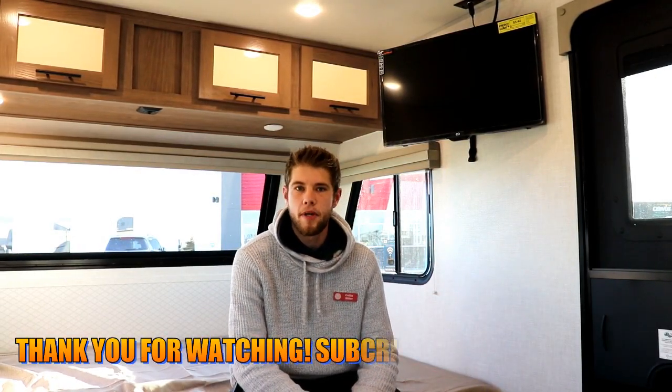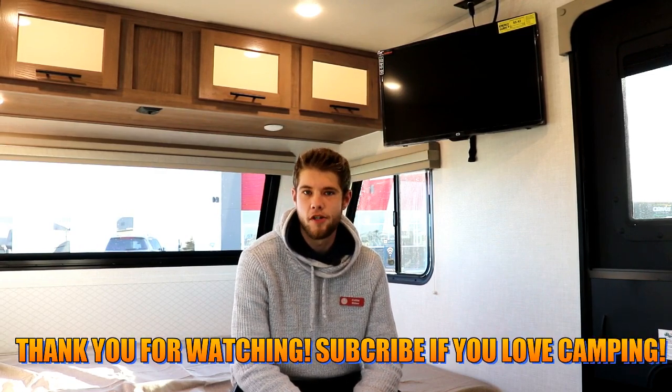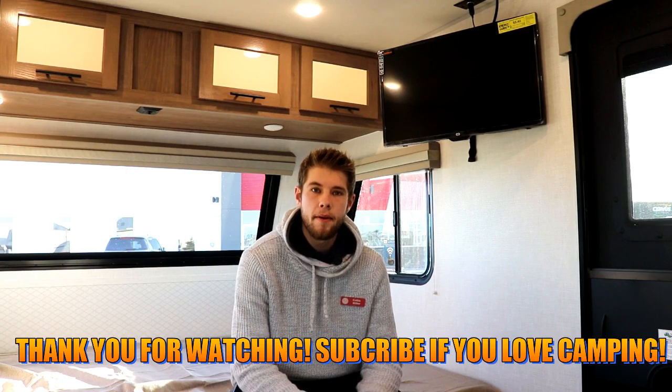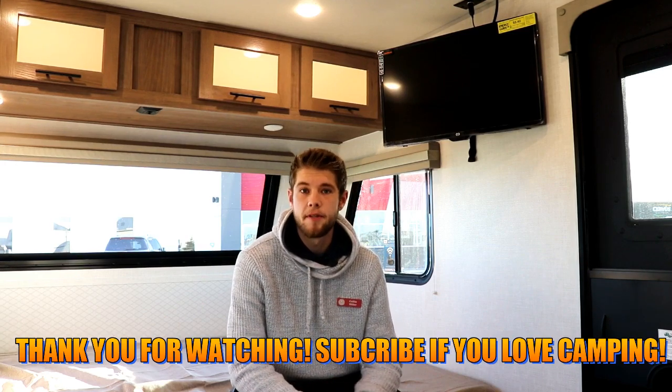Thanks for taking the time to go through the 2020 Nobo 19.8 Rogue River Edition with me. If you found value in this video, please like and subscribe. My name is Colin, you can reach me at colin@rangelandrv.com, and check out all of our other inventory at rangelandrv.com. Thanks for watching guys — happy camping.